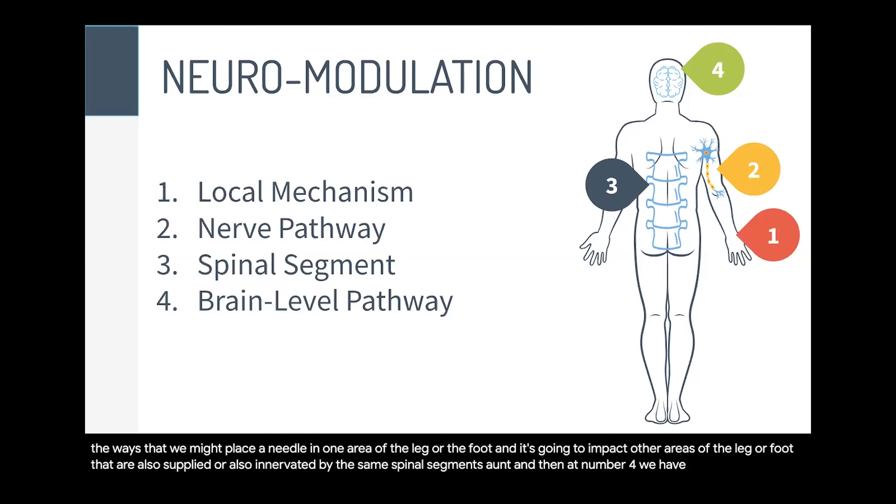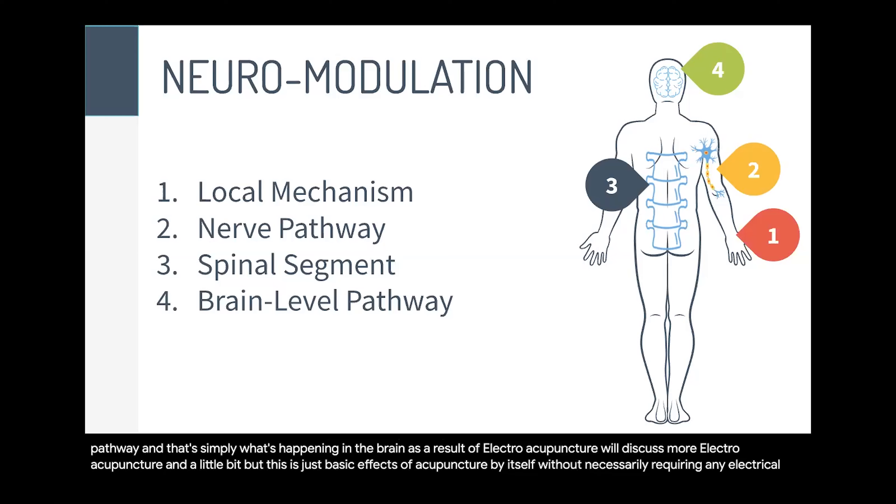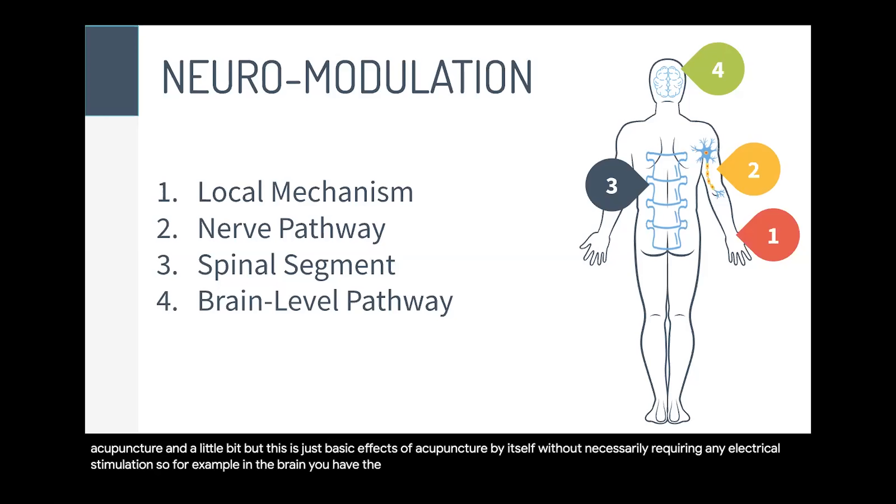Number four, we have our brain level pathway — what's happening in the brain as a result of acupuncture. In the brain, you have the production of different neuropeptides, which are chemicals in the brain that facilitate certain processes. For example, our body has its own natural painkillers. We have our own endogenous opiates — the opiates the body produces to relieve pain — and via acupuncture, we can stimulate the production of these natural painkillers in the central nervous system and brain.